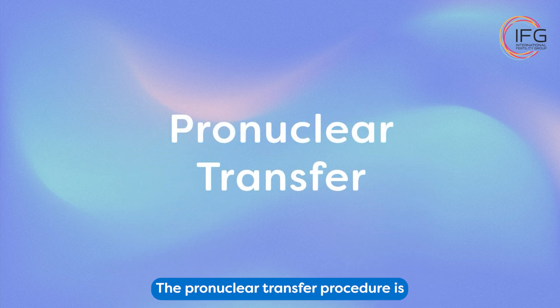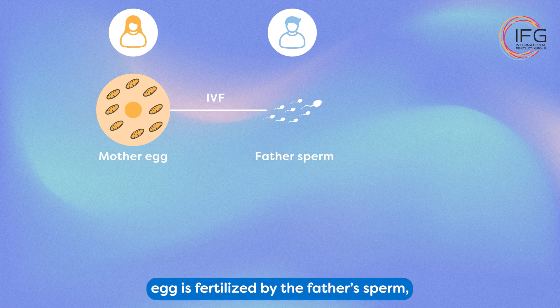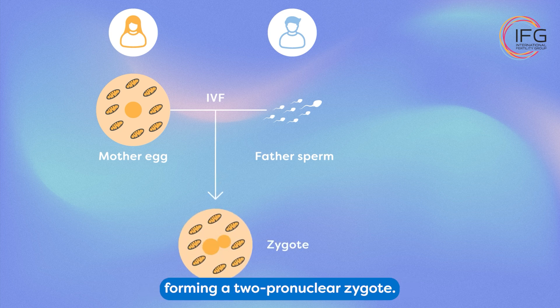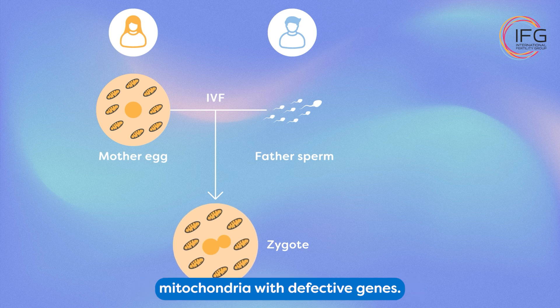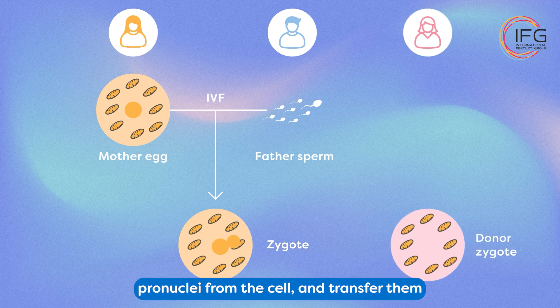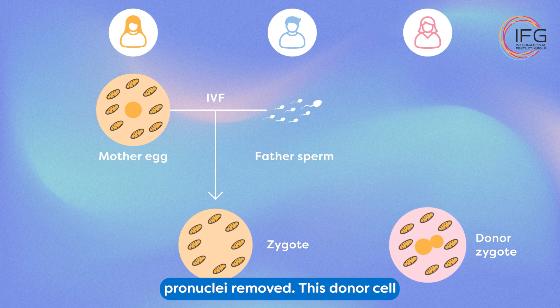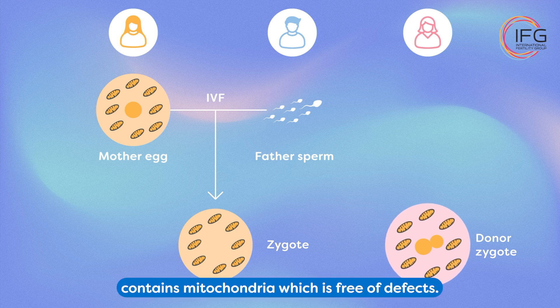The pronuclear transfer procedure is slightly different but effective. With this method, standard IVF techniques are used to create an embryo. The mother's egg is fertilized by the father's sperm, forming a two-pronuclear zygote. This very early embryo contains maternal mitochondria with defective genes. The parental DNA exists in the form of a pair of pronuclei inside the cell. The next step is to remove the pronuclei from the cell and transfer them to a donor cell that has had its pronuclei removed. This donor cell contains mitochondria which are free of defects.